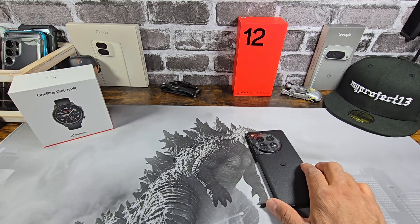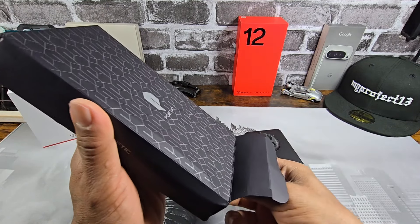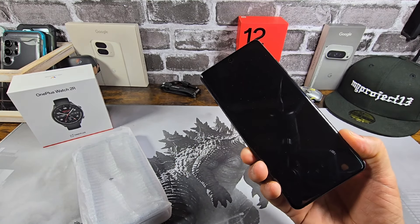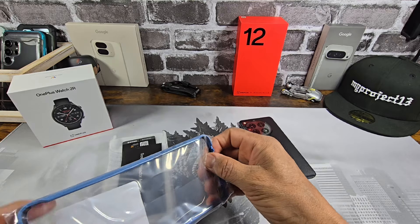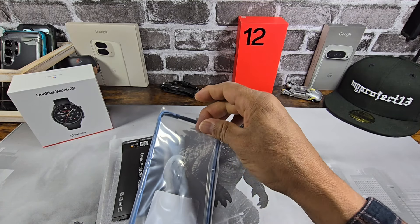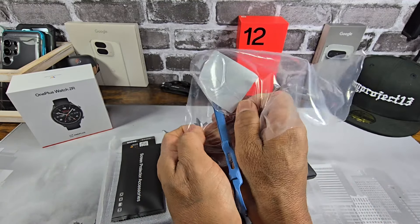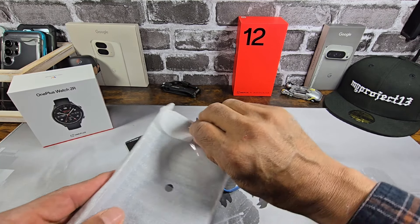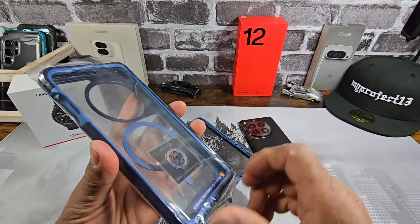All right — huge shout out to Poetic. I'm going to do a case review; I got other cases coming as well. So I'm super stoked to have a screen protector film — they work so much better with curved displays. This is the Poetic Guardian. What's nice about this case is that if you didn't have a screen protector on your OnePlus 12, Poetic is giving you an option to go without or with the built-in plastic screen protector.